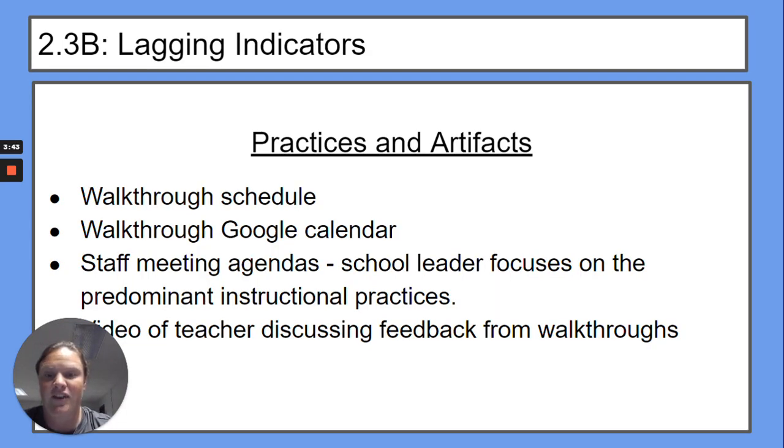Here are some lagging indicators and practice artifacts: our walk-through schedule, walk-through Google Calendar, and staff meeting agendas where the school leader focuses on predominant instructional practices, and a video of a teacher discussing feedback from the walk-throughs.